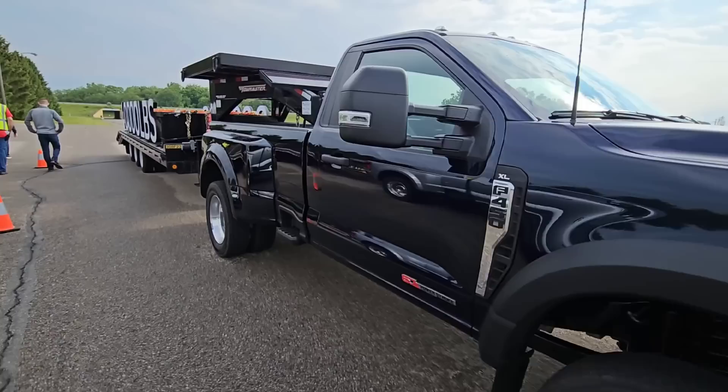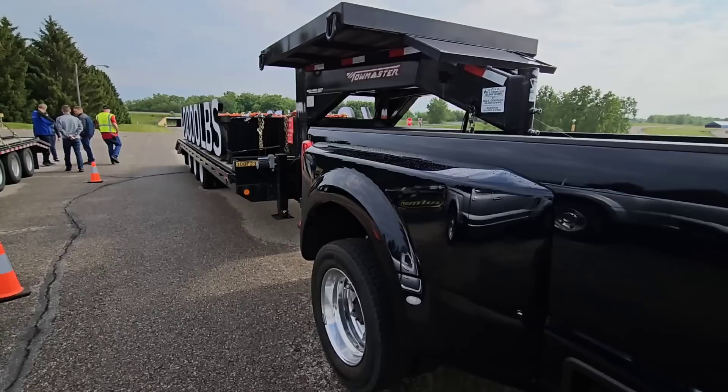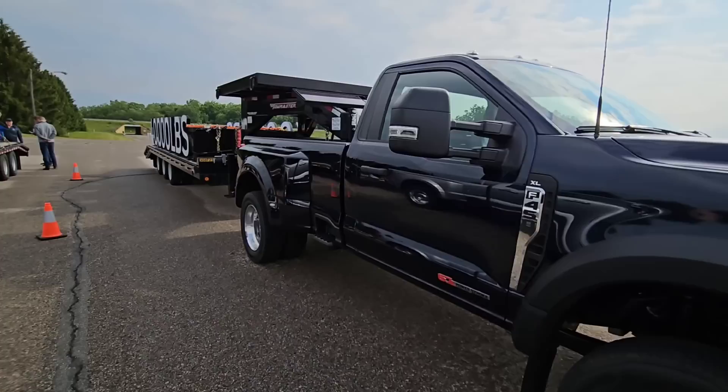We are still out here at the Ford Proving Grounds in Michigan and we're about to take this F450 XL. This is the work truck of work trucks — 450, regular cab. Is this a four-wheel drive? It's a two-wheel drive.